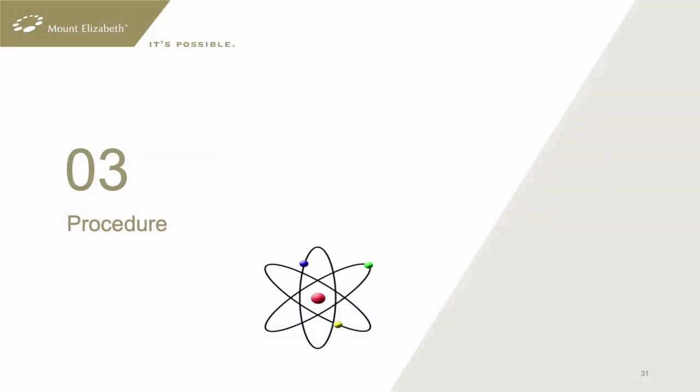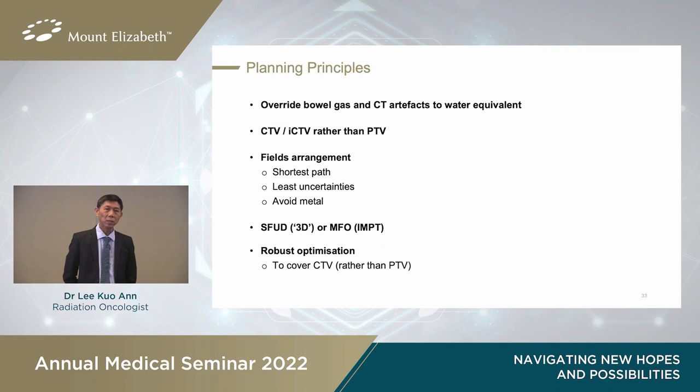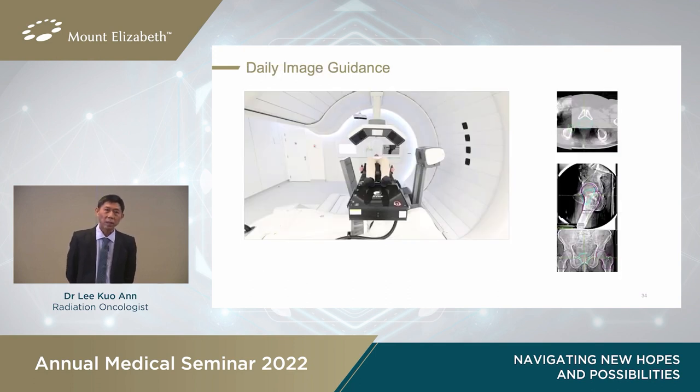The procedure for proton therapy is quite similar to x-rays. We start with simulation, where a CT scan is done in the treatment position, with certain additional considerations specific to proton therapy. Computer planning also follows principles that require more attention in proton therapy. During treatment, the patient lies on the couch, the proton machine acquires CT scan and x-ray images for accurate positioning, followed by treatment. This typically takes between 10 minutes to half an hour.